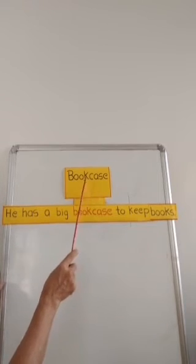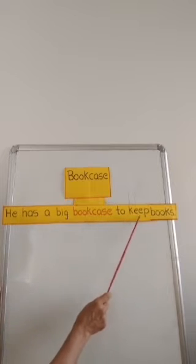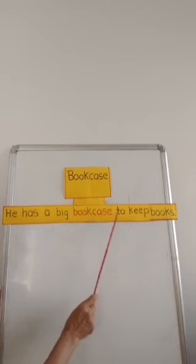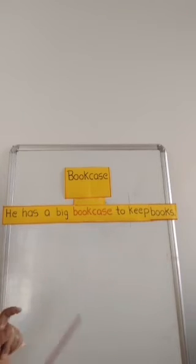Bookcase. He has a big bookcase to keep books. Bookcase means a cupboard where all the books are kept.